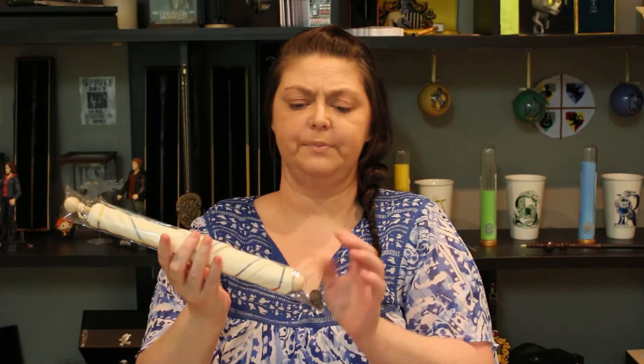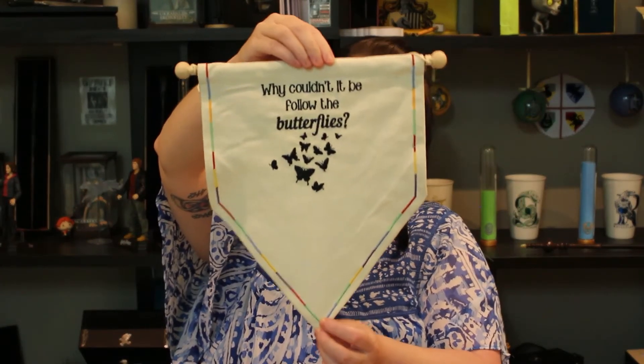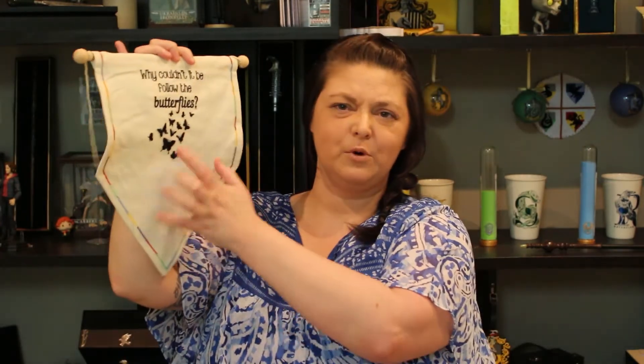Looks like a tapestry. "Why couldn't it be follow the butterflies?" That is a quote from Ronald Weasley in the Chamber of Secrets when Hagrid sends Harry and Ron to the dark forest to follow the spiders — he hates spiders, so he wanted to follow the butterflies. That is very cute, I really like that a lot. It's very good fabric so it should be quite sturdy. That is stunning. I wish there might have been something a little bit more here — this bottom bit looks a little bare — but it is very, very nice.